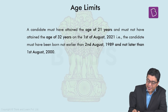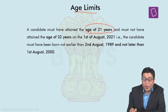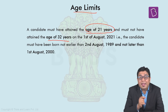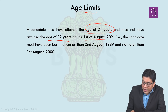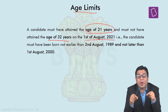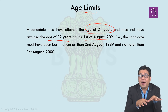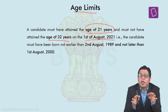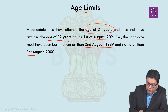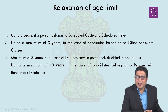Coming to the age limit: the minimum age required to be eligible is 21 years and the maximum age limit is capped at 32 years. This age shall be calculated as on 1st of August 2021. A candidate should not have been born before 2nd of August 1989 or later than 1st of August 2000, as that is what puts them in the eligible age bracket.